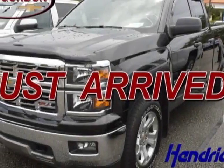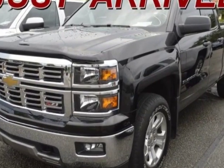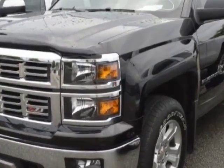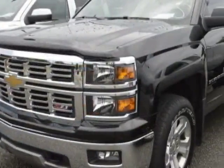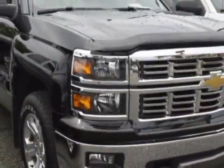Take a look at the certified pre-owned 2014 Chevrolet Silverado 1500. This Silverado 1500 has just under 25,000 miles. For your protection, a warranty is available for this vehicle.